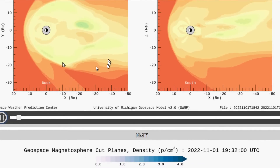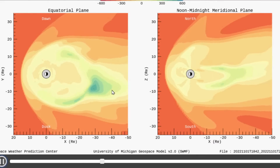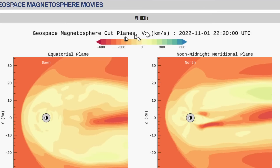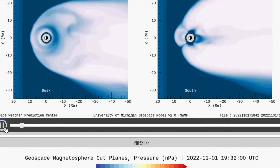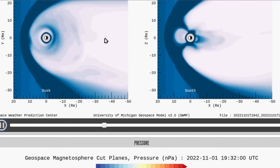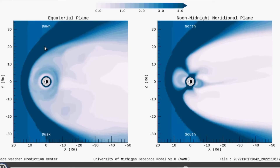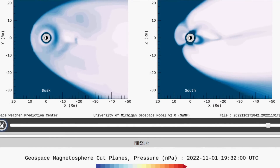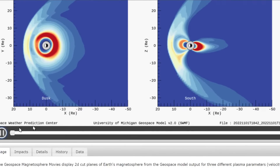Now let's go over to the magnetosphere. The Sun is off to the left, space weather is coming from left to right. This is showing you speed in kilometers per second — there's a little key down here you can look at, but nothing special going on there. Now density is going to look like it's moving more, but that's because density isn't that high. Low density shows up white, and higher-density particles show up in darker blue.